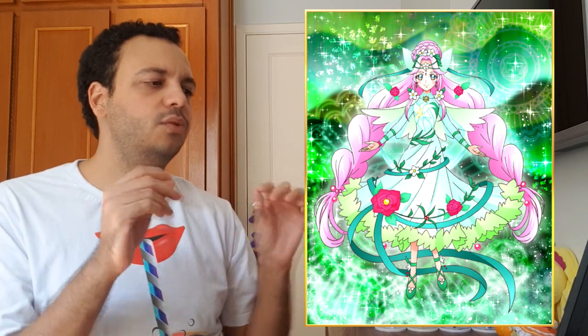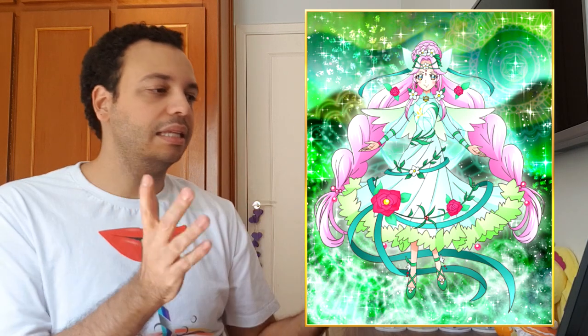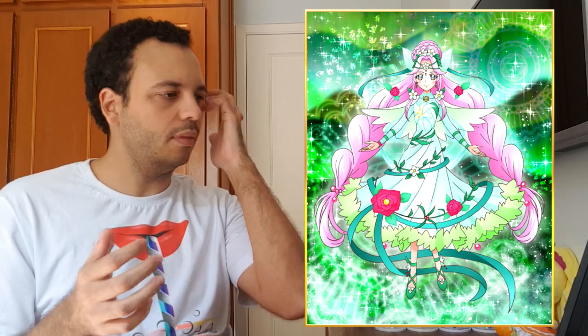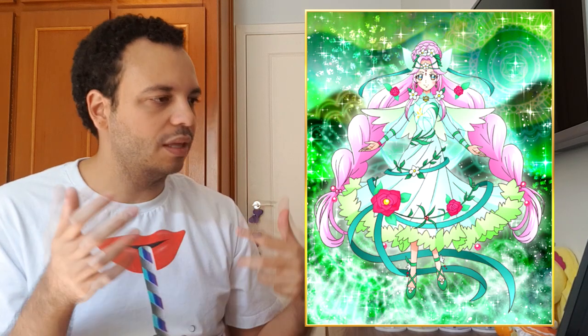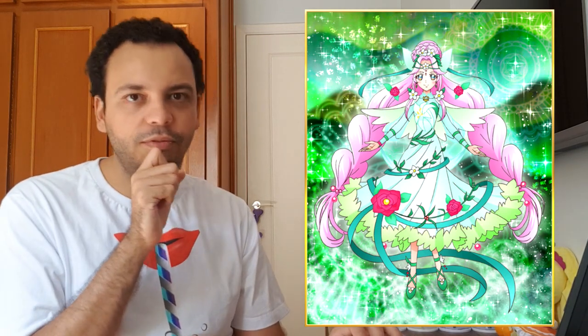Now we go to Ono's choice. Ono chose this card by Cure Felice — it's her election variety form, I think. I don't remember the name of the power-up, but it is one of the most beautiful power-ups in Precure history for sure. I love the green and the bottom part of the dress and the roses that give that special touch with the light green and the hair. It just looks incredible. I adore this card — it's also one of the most beautiful Felice cards.